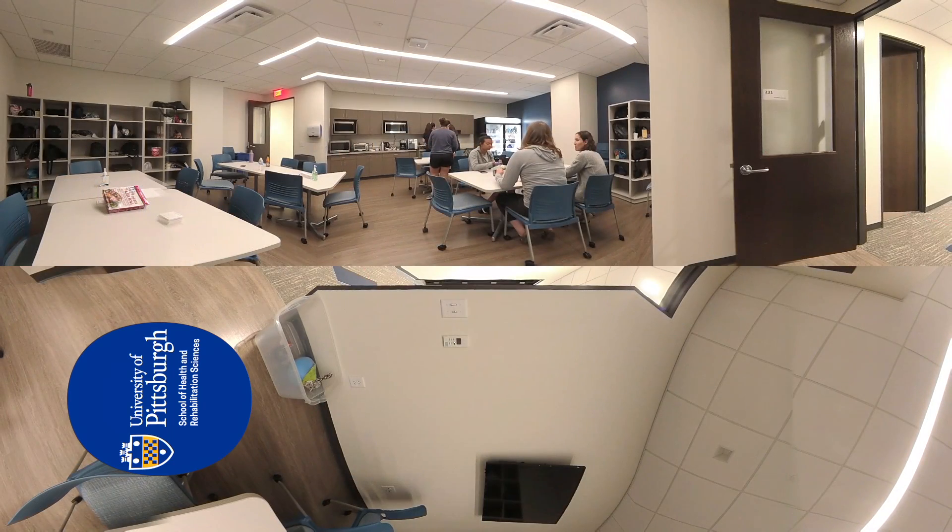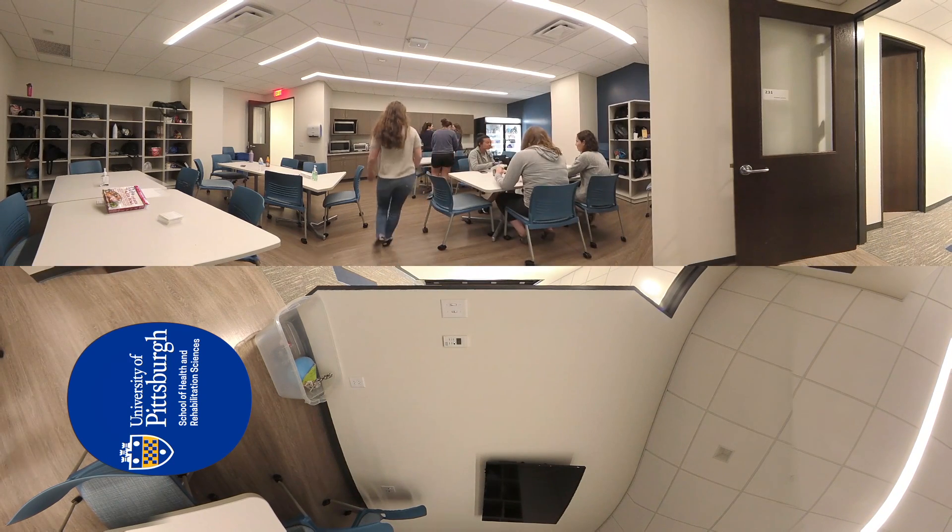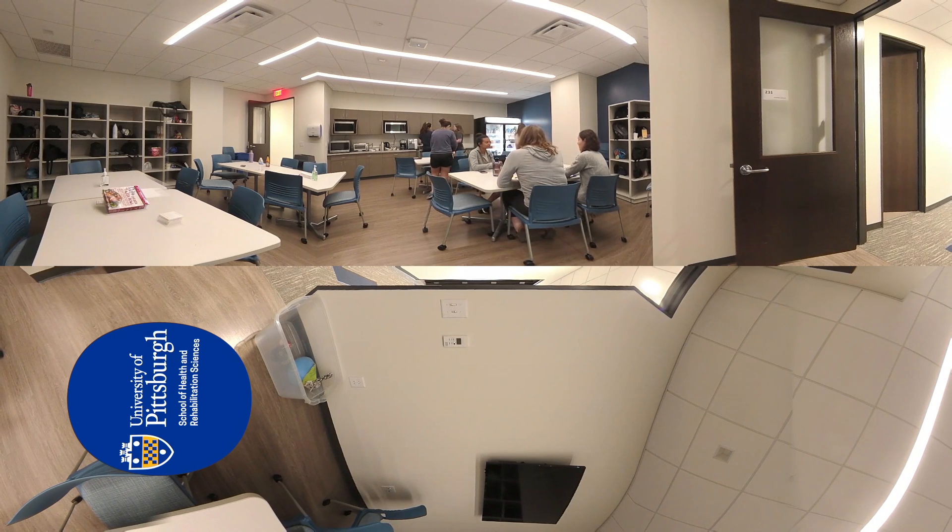The Student Kitchen provides a relaxed and spacious setting to enjoy meals and downtime. Physician Assistant Studies is a full-time, rigorous program that keeps students busy and engaged in academics for most of the week. It is important to have a space to call their own and be able to use for relaxation and social interaction.